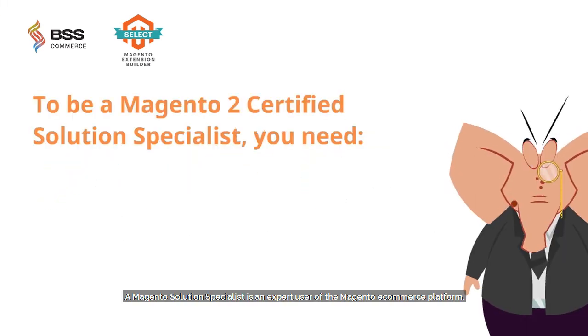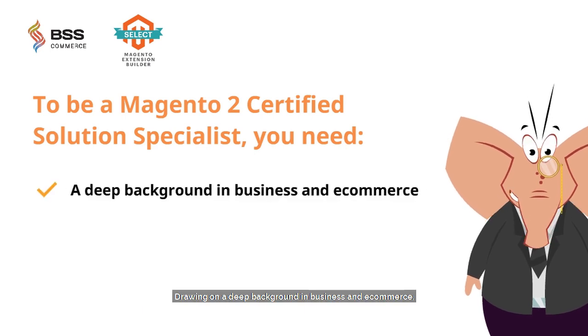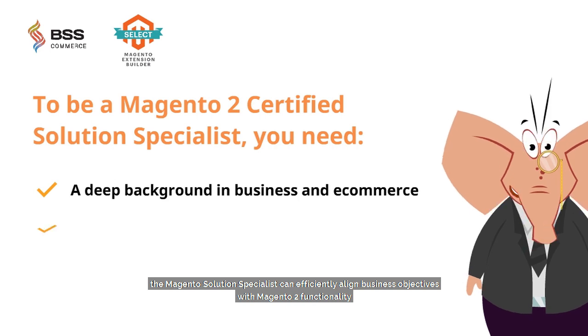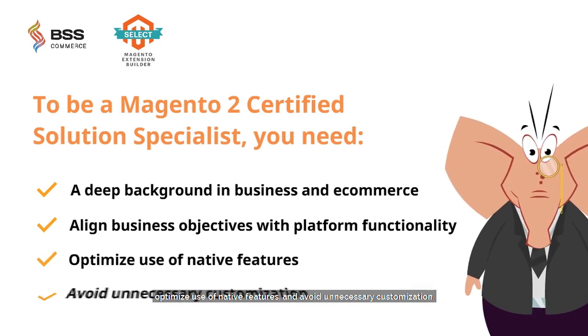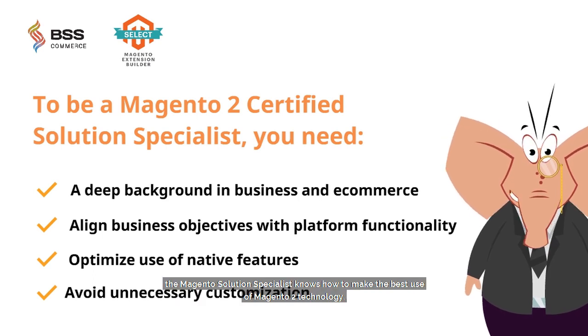A Magento Solution Specialist is an expert user of the Magento e-commerce platform. Drawing on a deep background in business and e-commerce, the Magento Solution Specialist can efficiently align business objectives with Magento 2 functionality, optimize use of native features, and avoid unnecessary customization. Whether as a merchant, a manager, a consultant, or an analyst, the Magento Solution Specialist knows how to make the best use of Magento 2 technology.